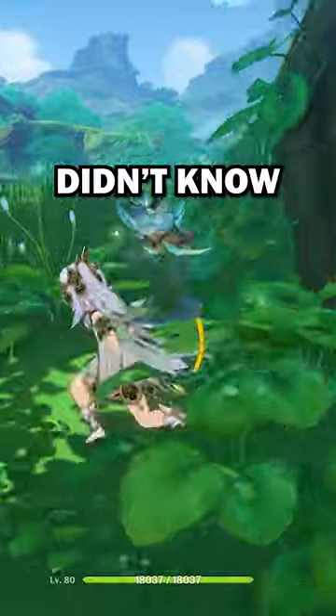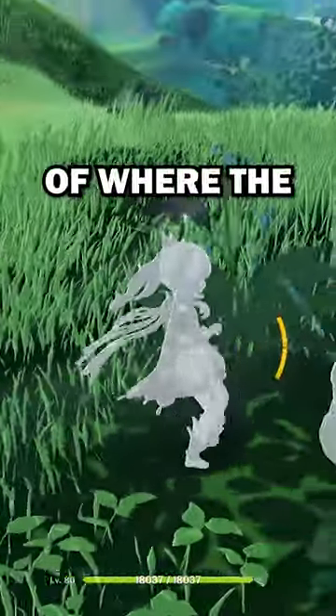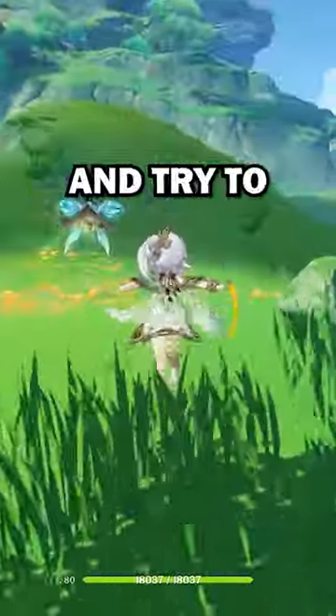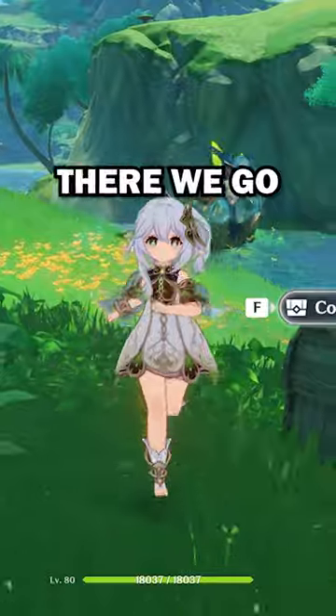But what I didn't know you could do is use your elemental sight — it actually points towards the direction of where the Seelie is. So let's go ahead and head that way and try to find it. And here it is! Look at that, that's so easy. And there we go, I got my chest.